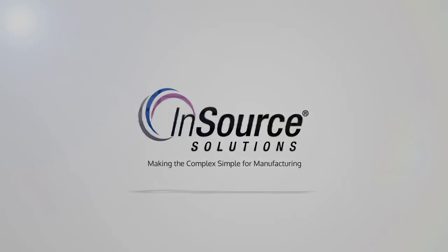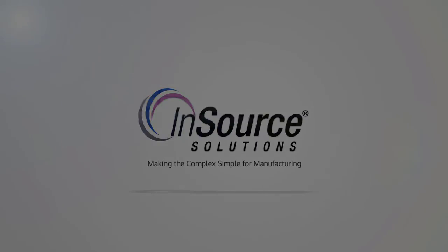Hello, I'm Kevin Modlin and I'm an employee owner and 19-year veteran here at Insource.